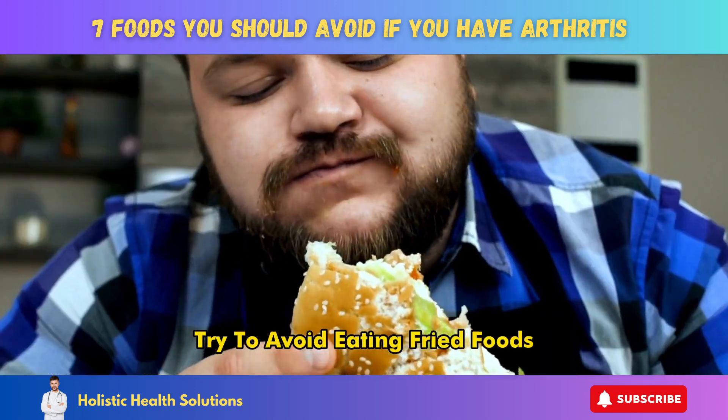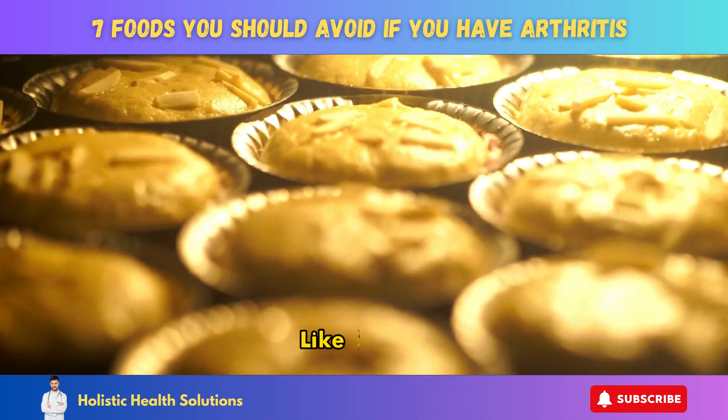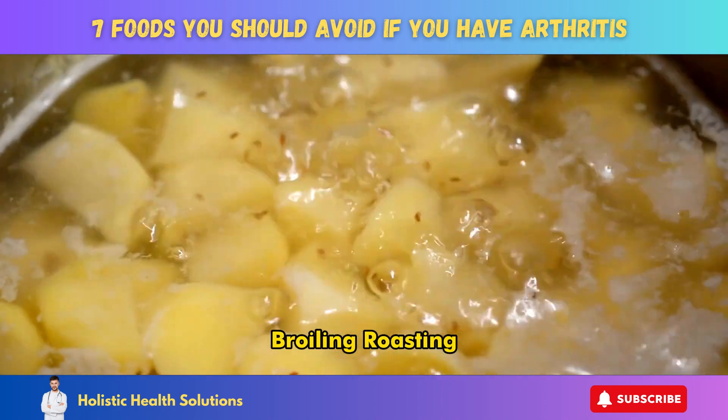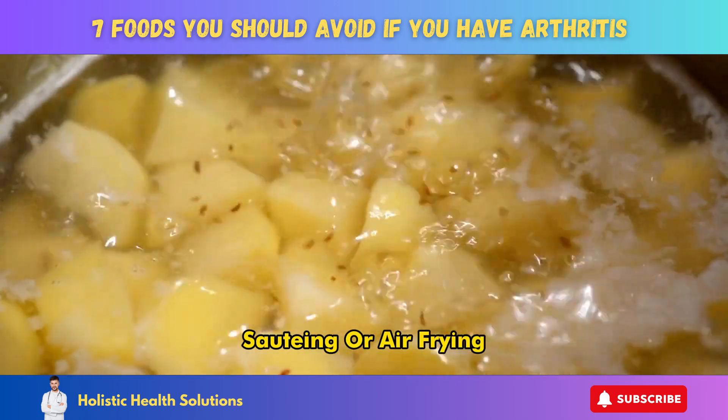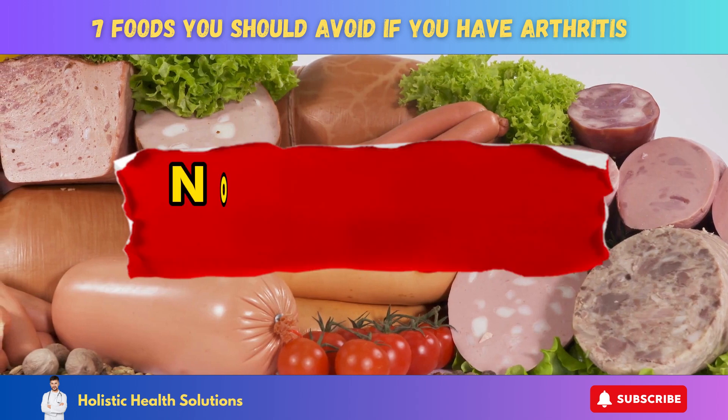Try to avoid eating fried foods more than once a week. Choose healthier cooking methods like baking, broiling, roasting, sauteing, or air frying with olive oil or avocado oil instead.